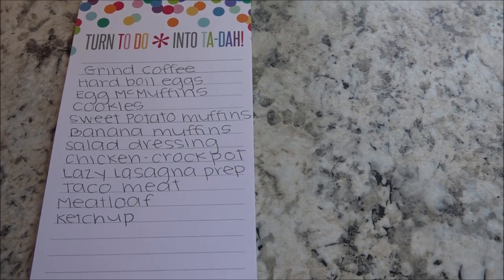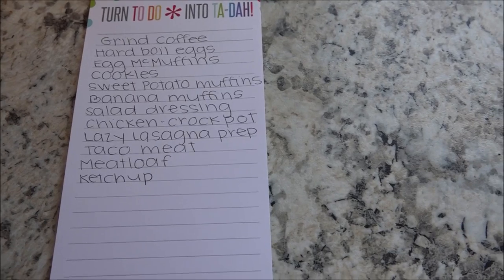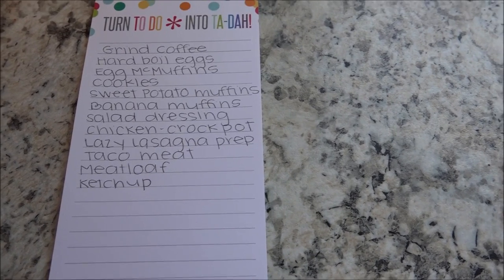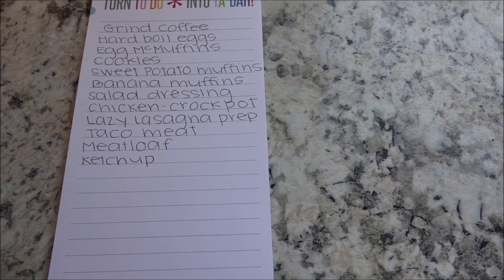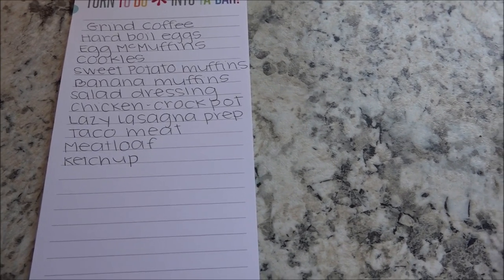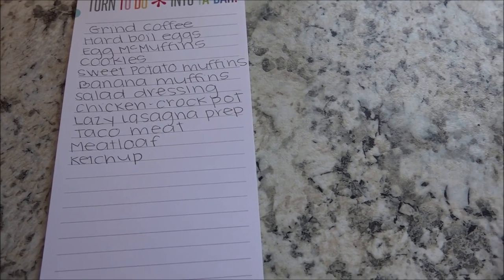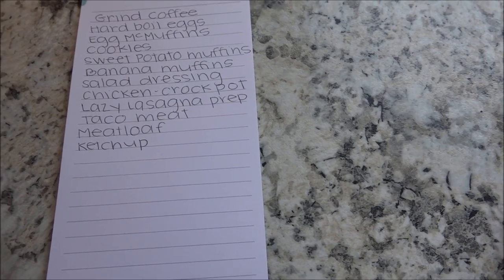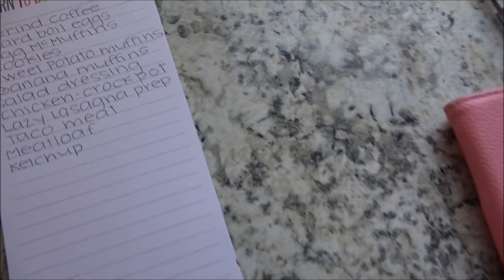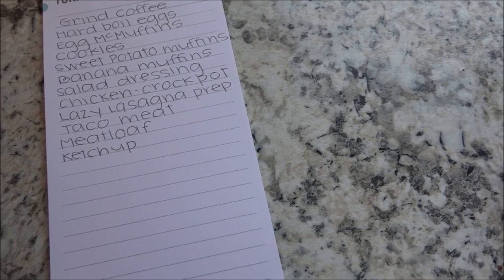Here is what the list looks like: I'm going to grind some coffee, hard-boil some eggs, and make my husband some egg McMuffins. I hope to make some chocolate chip cookies, and I have a recipe for sweet potato muffins and also some banana oat muffins for my kiddos. I'd also like to make a couple versions of salad dressing — one is a honey mustard type dressing, a Trim Healthy Mama recipe, that I want to put over chicken.